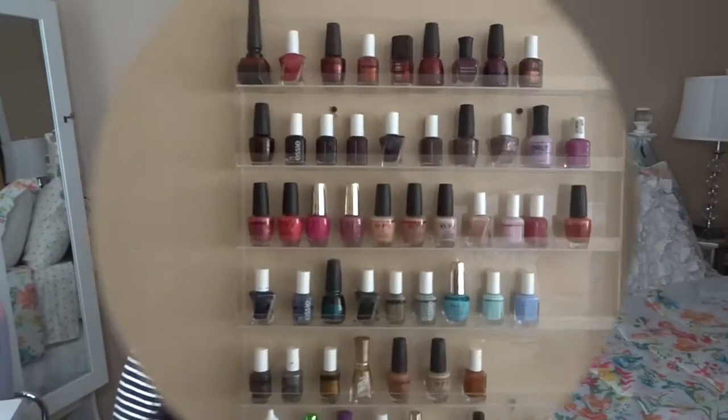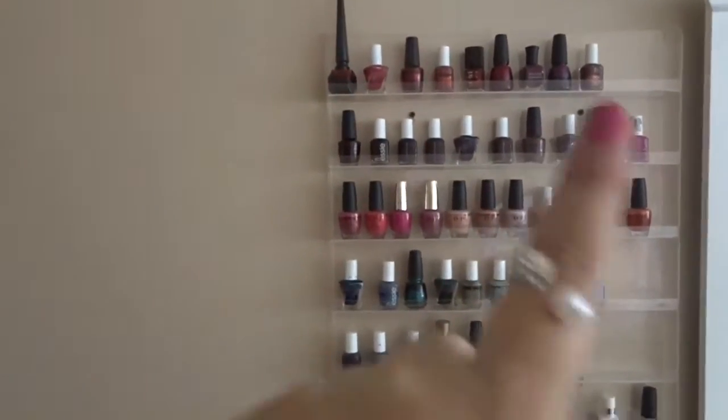I decided why not share that with you guys — and how I keep them in storage. This will probably help you get organized, whether by colors or by brands. I used to organize by brand, which was great, but then I noticed maybe I should do it by color, like they do at the nail salon.